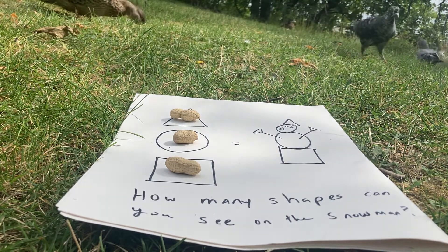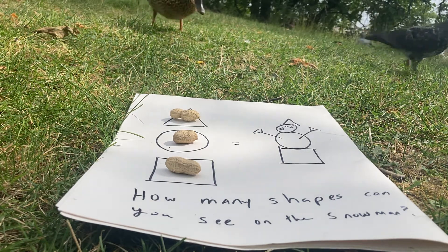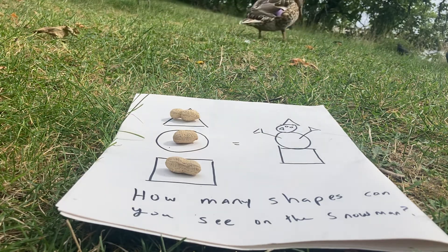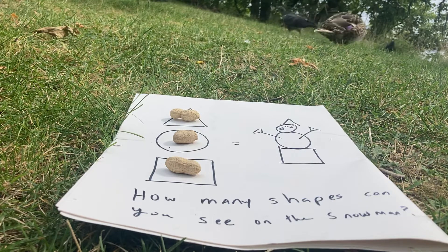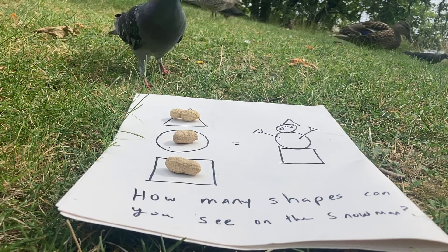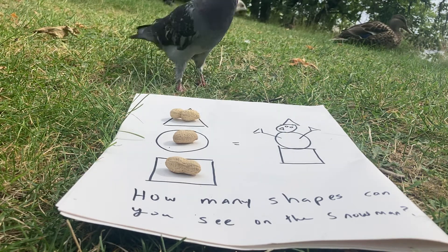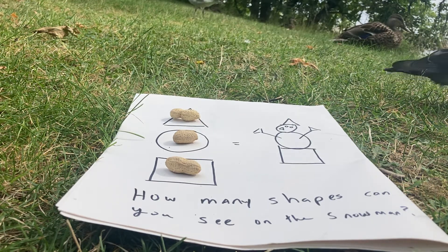Which one do you think? I think right now it's going to be the triangle. Mr. Seagull thinks it's going to be the circle. What about you, Mrs. Pigeon? You're picking the square? That's okay. So I'm picking the triangle, Mr. Seagull is picking the circle, and Mrs. Pigeon is picking the square. Mrs. Pigeon is hungry, I think — she's waiting for me to feed her, but I can't do that now. We're playing a really cool game here.